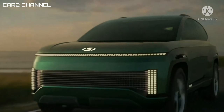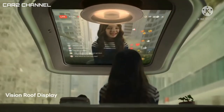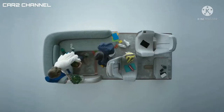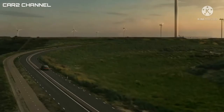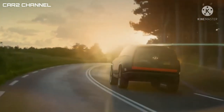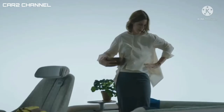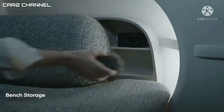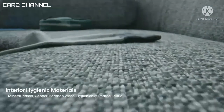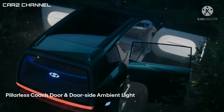Hyundai Seven juga akan menggunakan material kabin yang merupakan bahan daur ulang agar lebih ramah lingkungan. Sistem udara di dalam kabin juga akan menggunakan teknologi seperti kabin pesawat agar kualitas udara selalu bersih dan tidak terkontaminasi. Yang lebih keren lagi, jika kendaraan ini ditinggalkan oleh penumpangnya, secara otomatis kabin akan mengaktifkan lampu UV yang berfungsi untuk membasmi bakteri dan virus.